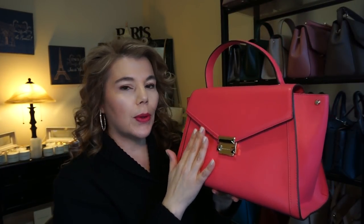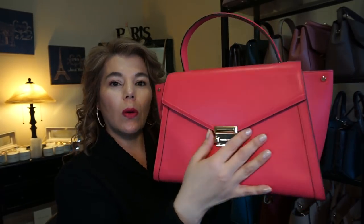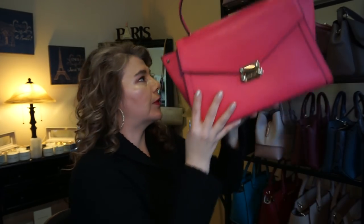This is the Michael Kors Whitney large in the color rose pink, and this one is in the smooth leather with the gold tone hardware. It has a long adjustable strap.